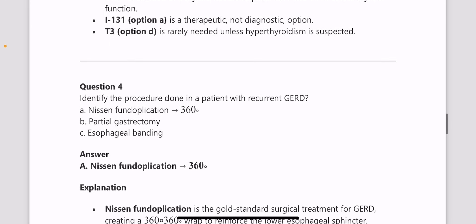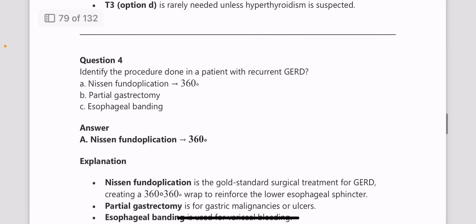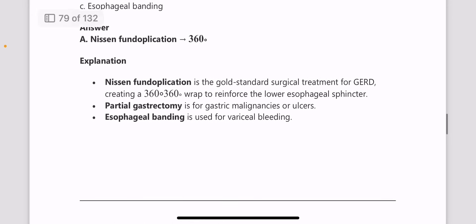Next, identify the procedure done in a patient with recurrent GERD. The answer is Nissen's fundoplication, which involves creating a 360-degree wrap to reinforce the lower esophageal sphincter. This is the most preferred procedure.